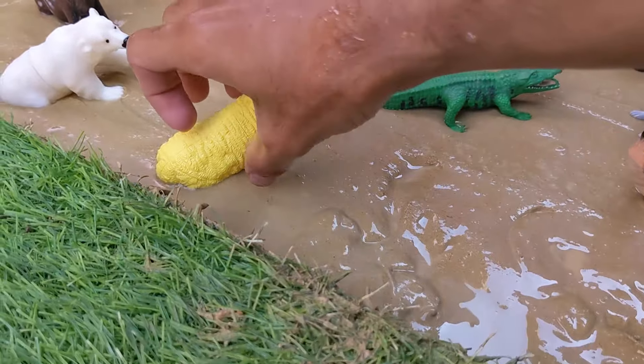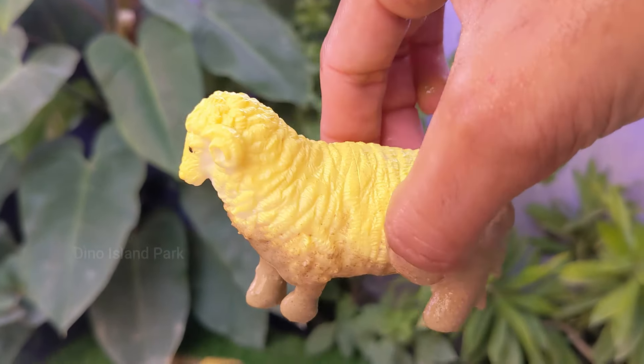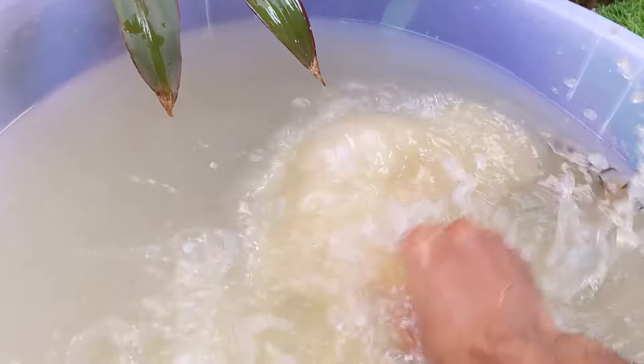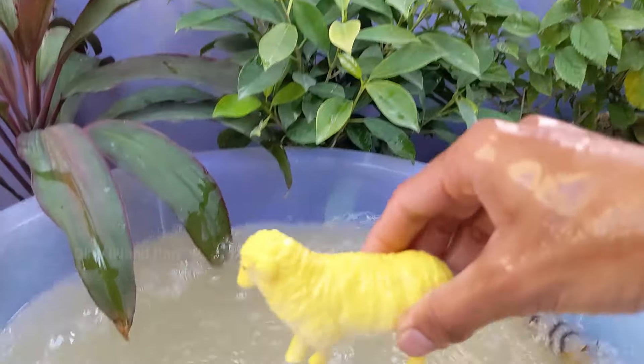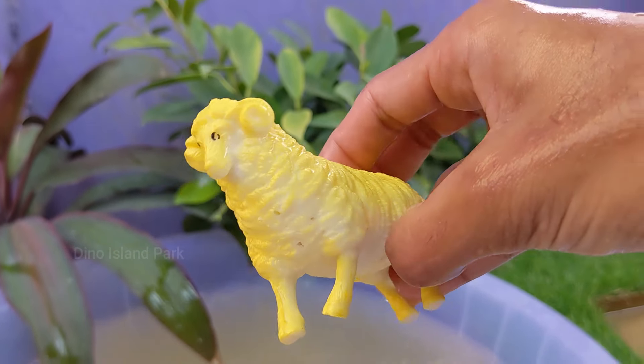A deep dive into the world of sheep. Sheep are found all over the world and are raised for various purposes in different climates and environments. The average lifespan of a sheep is around 6 to 14 years, depending on factors such as breed and living conditions.